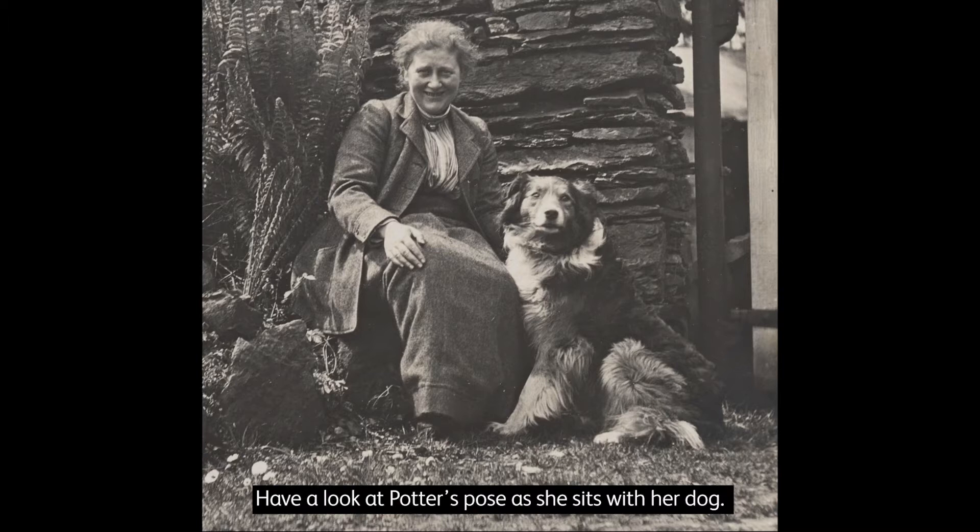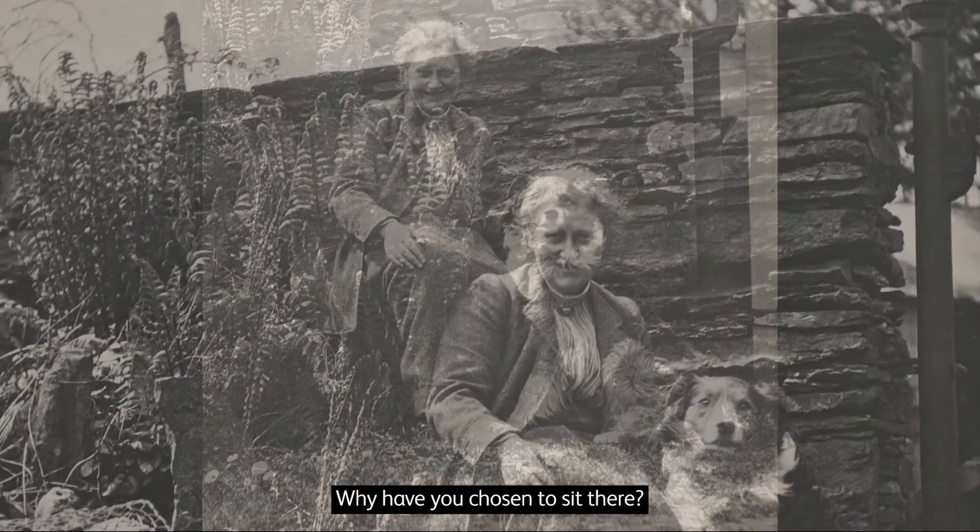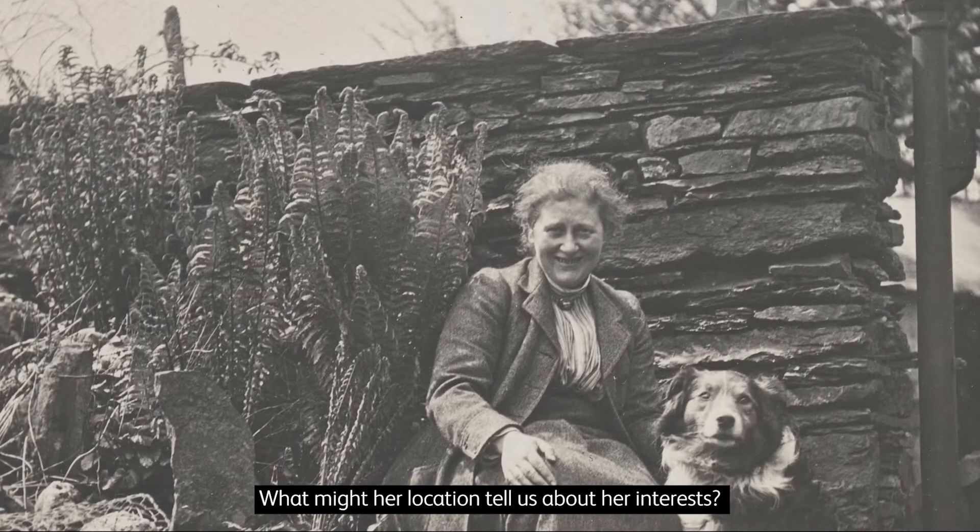Have a look at Potter's pose as she sits with her dog. What details can you see in this photograph? What is she surrounded by? Is she in her own garden? Why has she chosen to sit there? What might her location tell us about her interests?